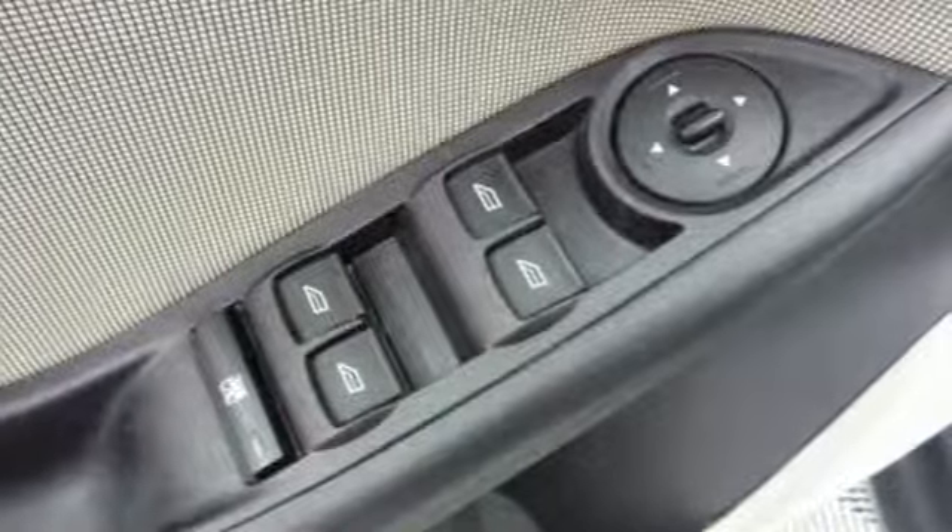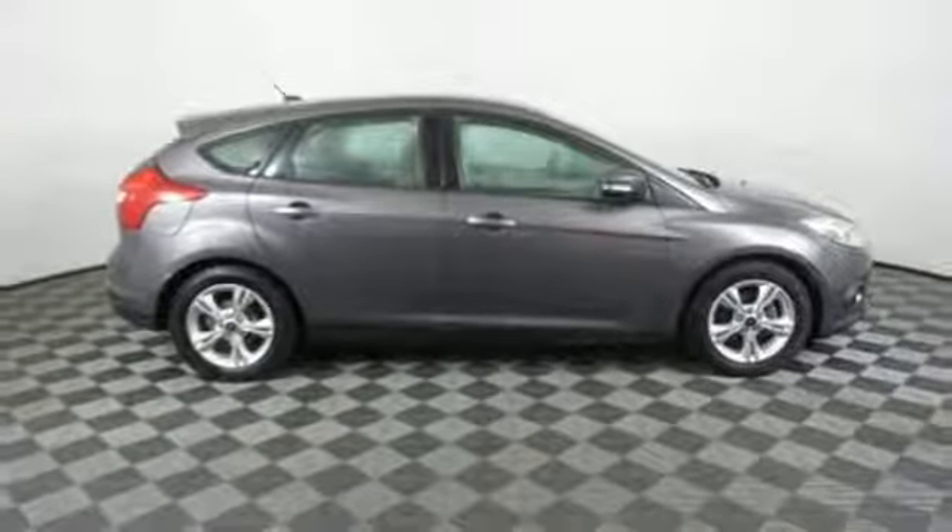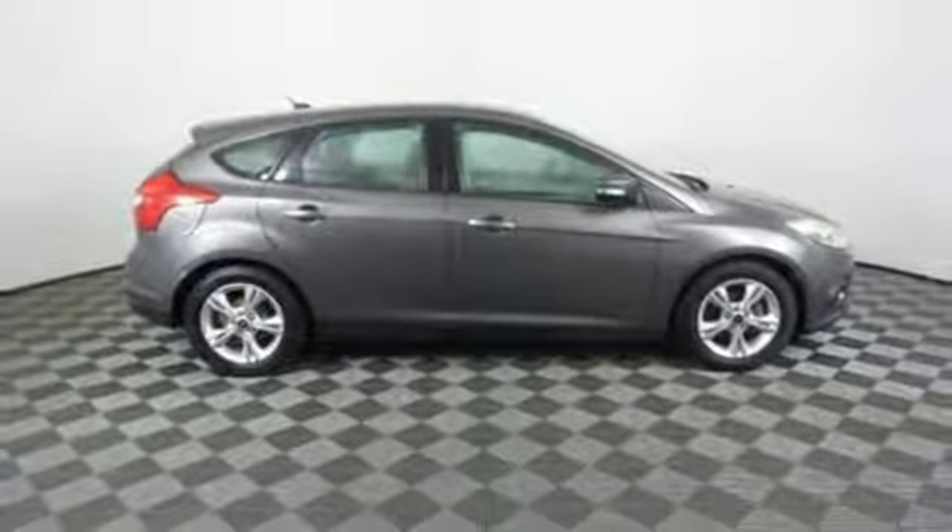Every generation has its Ford. This one's yours. There's even more to see in person. Take it for a test drive today.